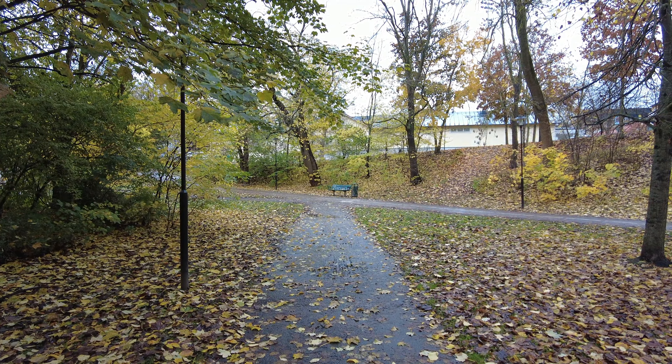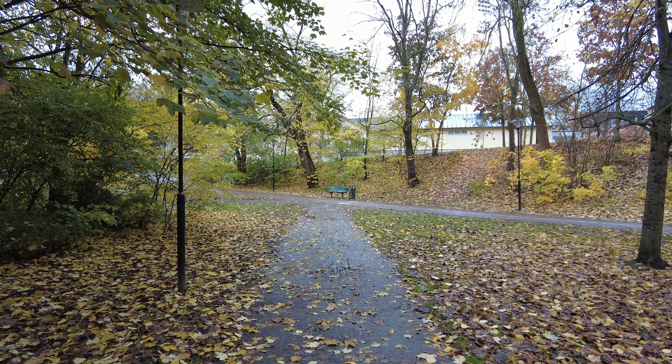Hello everyone, welcome back to the channel. Let's walk around Stockholm — another day, another walk. It is Wednesday the 26th of October, around 9:30 in the morning, and we're back at it — walk 510. You're probably thinking, Daniel, where are we? Well, we are in Tantolunden.